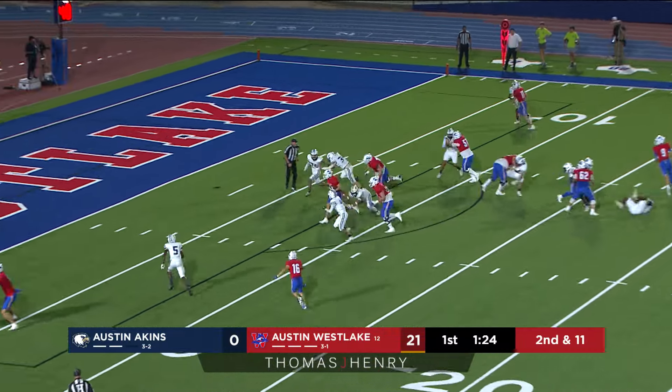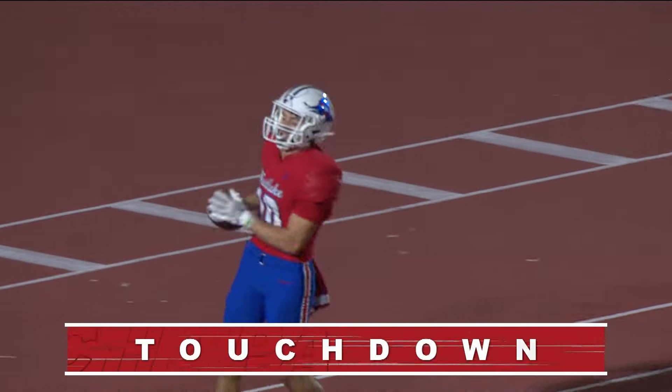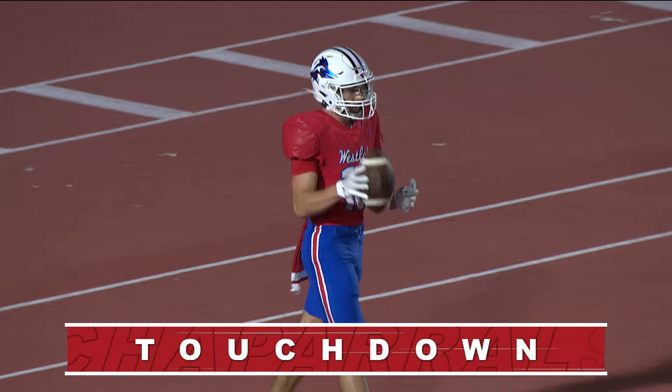Looking to turn and hand off — Wise straight up the gut here to Cal Livinggood, and Livinggood almost untouched as he runs in from 13 yards out for a score.